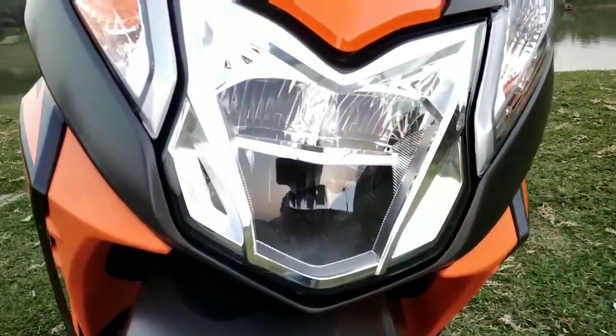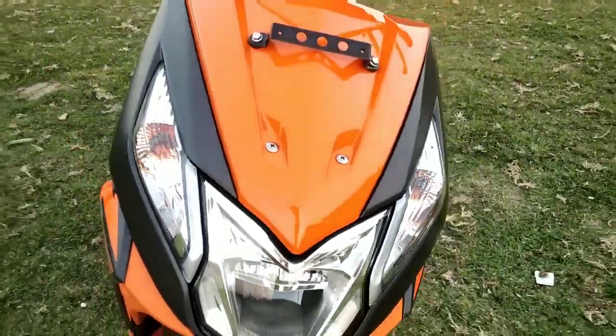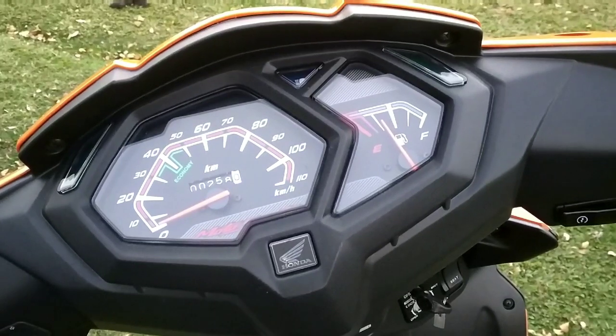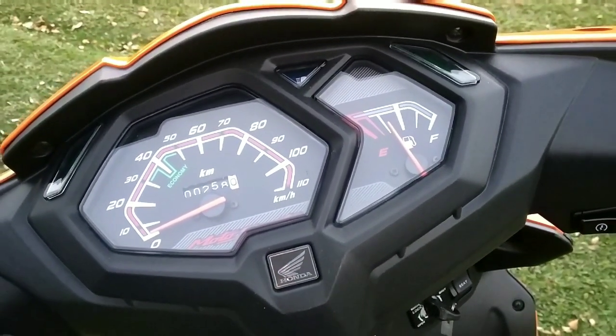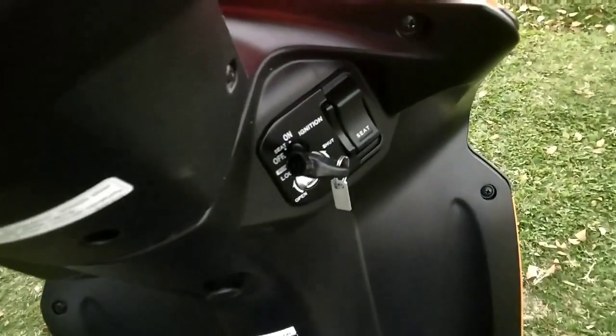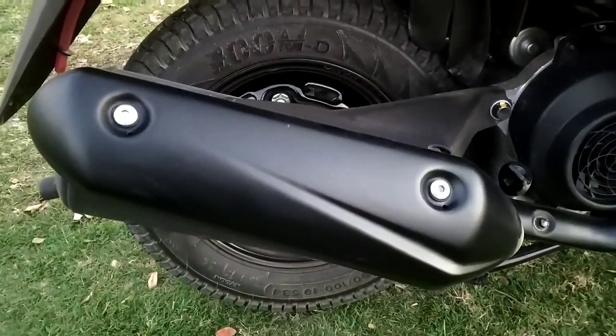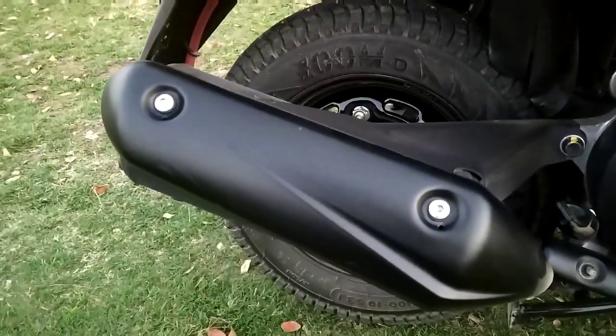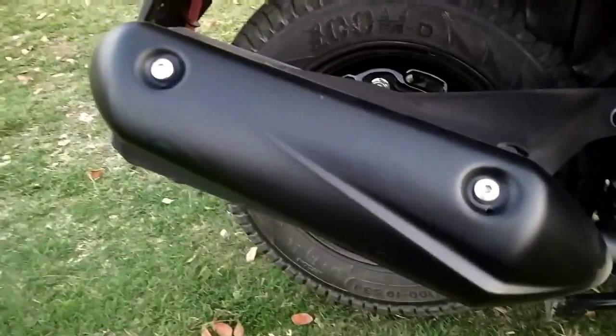Here there was a halogen bulb — now an LED is given. The indicators are the same and the colors have been changed. There is no digital meter here because the digital meter is only in the DX model. Here is a normal meter, which is a little different from the previous one. In the key section there is a seat button — the seat opens up, there is no lock. The silencer card: the first one came in plastic and this one came in steel. This one didn't move quickly, so this is very good.